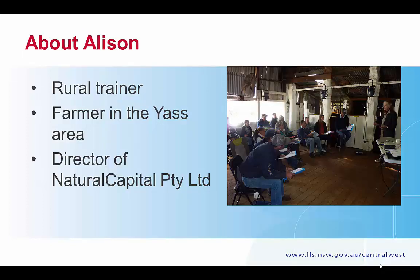Presenting today is Alison Elvin. Alison is a rural trainer with a long history in working with farmers. She's a farmer herself in the Yass area and also a Director of Natural Capital Priority Limited. I had the pleasure of attending one of Alison's workshops early in the week and was fascinated by her depth of knowledge and ability to describe fairly technical things in a very practical and pragmatic sense.